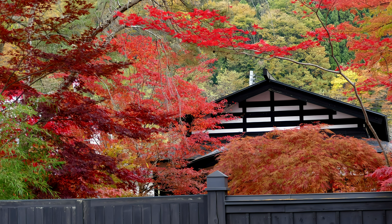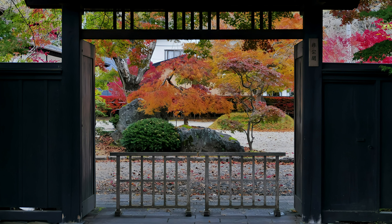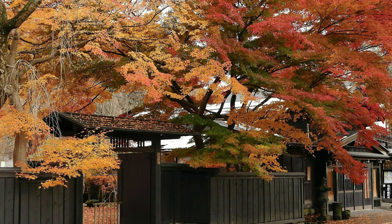Kakunodate is a historic town located in Akita Prefecture in the Tohoku region of Japan. It flourished as a castle town during the Edo period, and its most prominent feature is the preservation of numerous samurai residences.